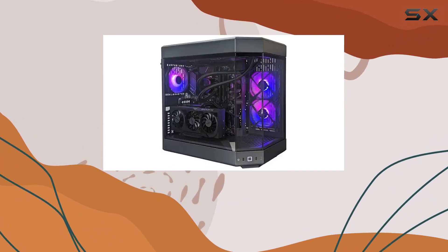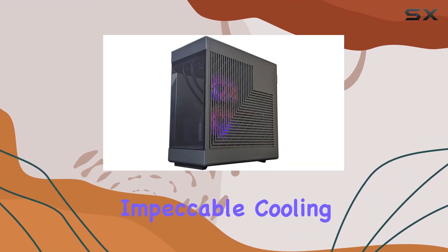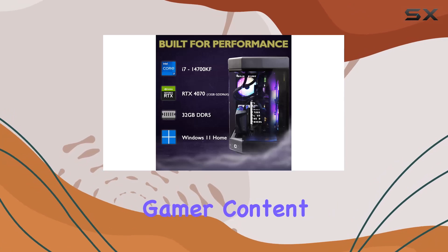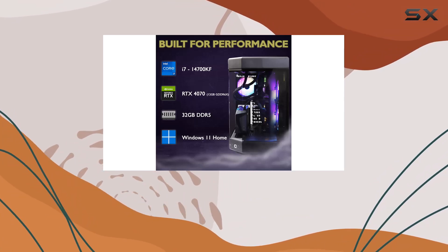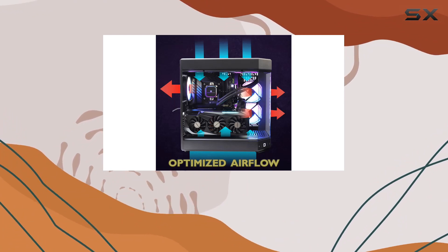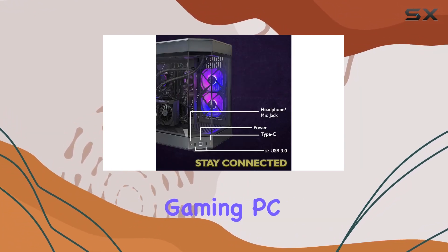In conclusion, the King Cobra Warrior Gaming PC is a beast of a machine that delivers top-tier performance, impeccable cooling, and stunning aesthetics. Whether you're a hardcore gamer, content creator, or just looking for a reliable everyday PC, this rig has you covered. Unleash the ultimate gaming power with the King Cobra Warrior Gaming PC.